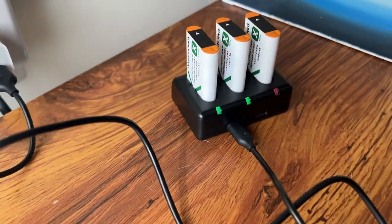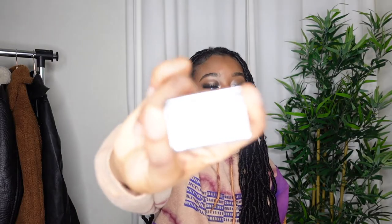The Sony ZV-1 only comes with one standard battery, so I had to buy more because I like to vlog and make videos. I actually want to buy one more set just to have plenty on deck. You guys definitely need extra batteries, especially if you own a Sony ZV-1 or any camera — always have batteries ready to capture every moment.